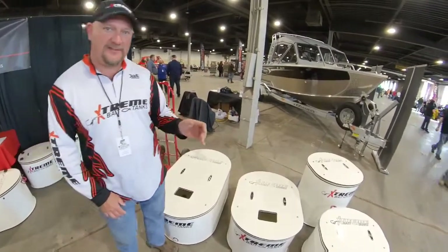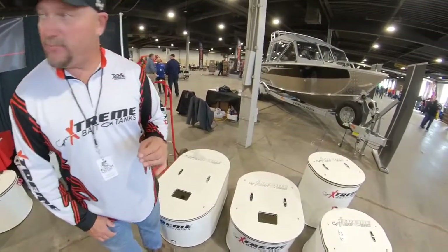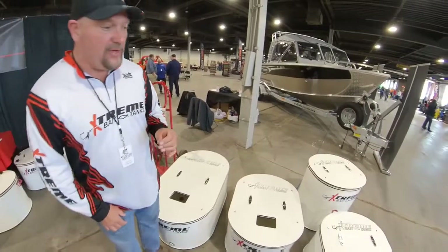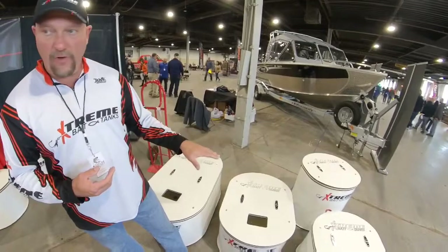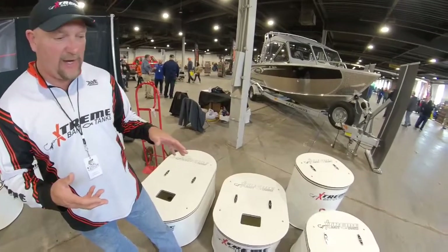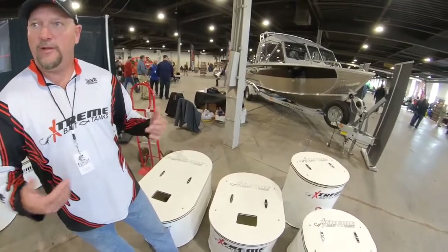Our website at extremebaytanks.com is set up as what we call the Build the Tank Concept. What that means is you go on, you log on, you find your tank based off your footprint and what you're trying to accomplish size-wise, and from there you can build the tank.